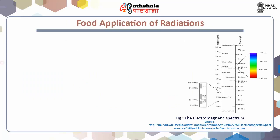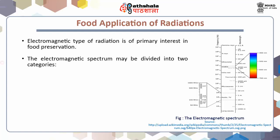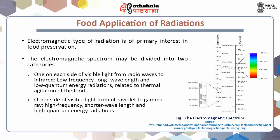Food applications of radiation. Radiation may be defined as the emission and propagation of energy through space or through a material or medium. Electromagnetic type of radiation is of primary interest in food preservation. The electromagnetic spectrum may be divided into two categories: one side of visible light from radio waves to infrared — low frequency, long wavelength, and low quantum energy radiations related to thermal agitation of food; and the other side from ultraviolet to gamma radiation — high frequency, shorter wavelength, and high quantum energy radiation. Such radiations actually excite and degrade organic compounds and microbial cells without heating of the food.